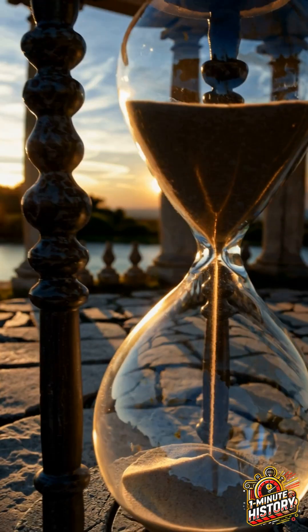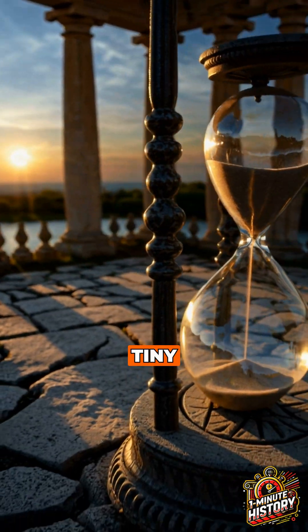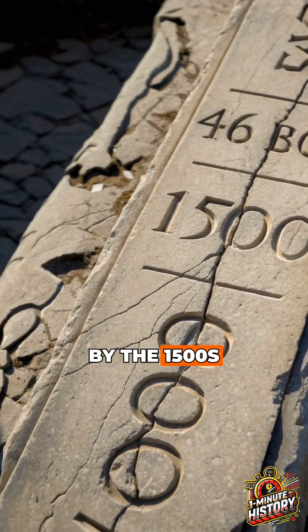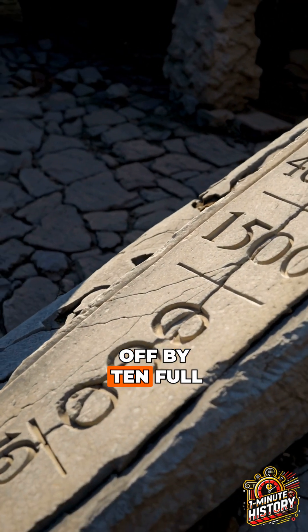But there was a problem. It was 11 minutes too long. Tiny, right? But over centuries, those minutes added up. By the 1500s, the calendar was off by 10 full days.